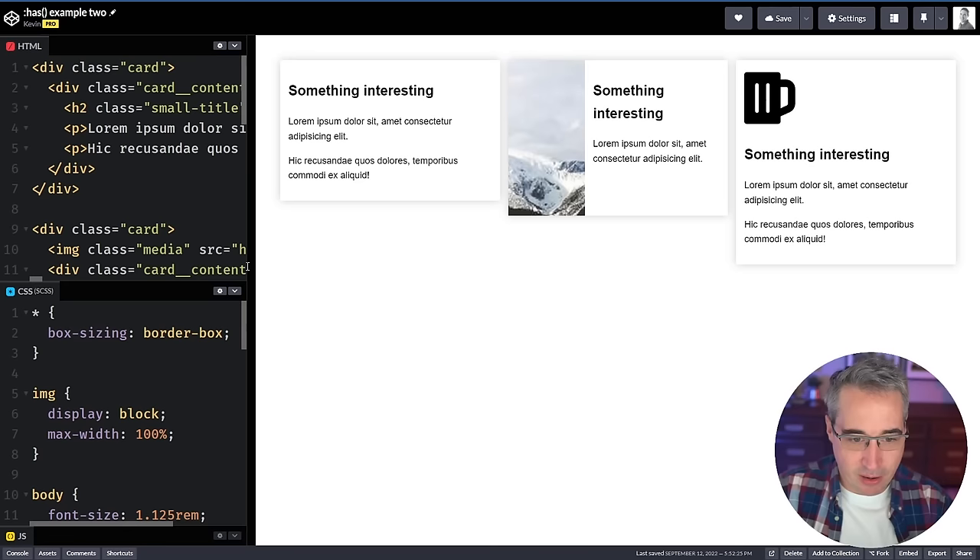Moving on to another feature with even better browser support: the `:has()` pseudo-selector, coming in at just under 90% support. The main reason I wanted to talk about this — it wasn't introduced this year — but Firefox is finally getting support for it with version 121. I love `:has()` so much; it opens up so many new things that were never possible before in CSS.